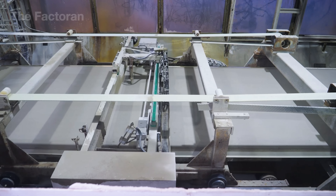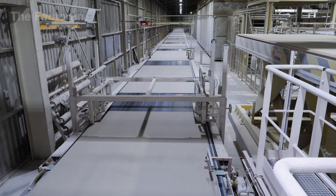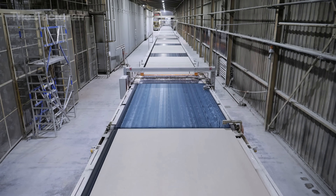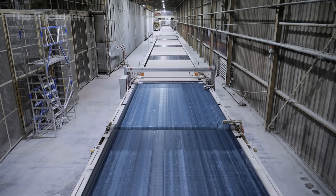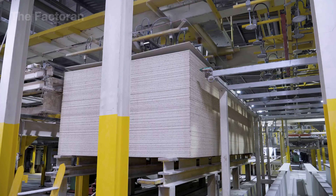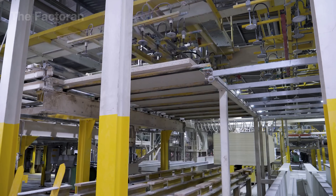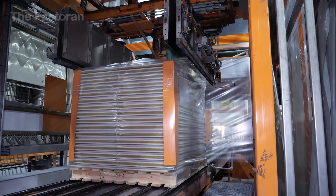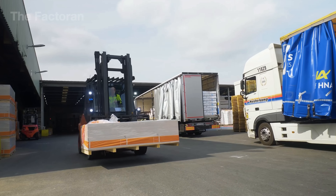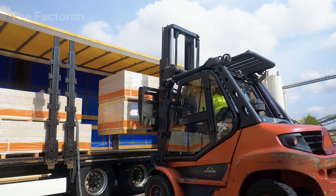The long strips of drywall are fed into an automatic cutting machine, where blades drop with precise timing to divide them into panels of standard size. This process runs continuously, ensuring every sheet is uniform in length. After finishing, the drywall panels are neatly stacked into large bundles. Automatic packing machines wrap the edges to protect the surfaces and keep everything secure during transport. This way, the product reaches customers flat, intact and free from damage.